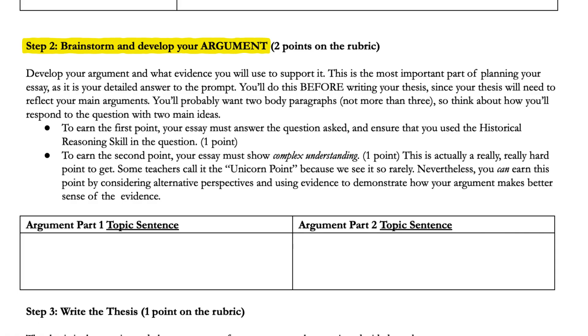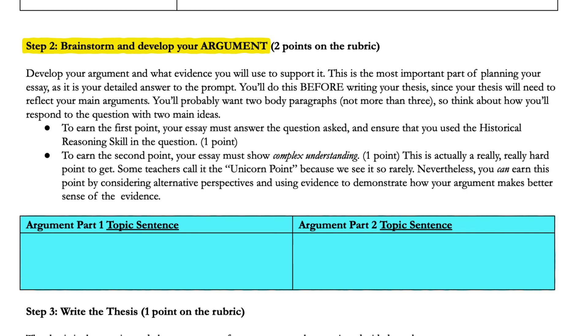Step two is to brainstorm evidence and then create topic sentences for their body paragraphs. I used to tell my students to create the thesis first, but this is the way I do it now for two reasons. Number one, by creating topic sentences first, they are more than halfway towards writing a thesis since they can just steal from these topic sentences to write their thesis. And number two, if a student is going to leave anything out of their essay, it's probably going to be the topic sentences of their body paragraphs. Topic sentences are so important for organizing their argument — they're what binds all the evidence together in a coherent argument. I've got two boxes here because they really only need two body paragraphs; if they want three, that's fine, but there isn't enough time for any more than that.